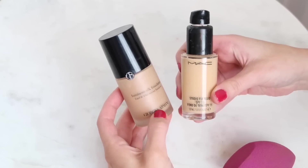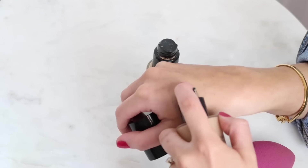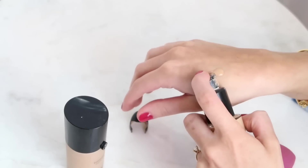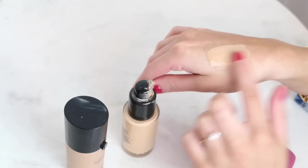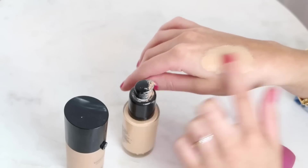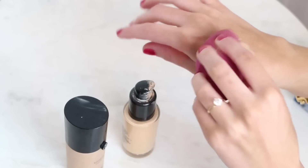No foundation shade is a perfect match, so what I like to do is mix two shades together. You can do this on the back of your hand before applying, or just apply the darker shade on the outside of your face and the lighter one in the middle. It gives you that perfect match, and you can adjust the ratio of each shade depending on whether it's winter or summer.